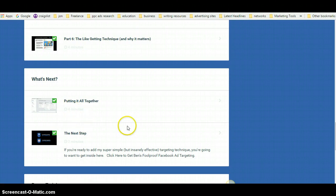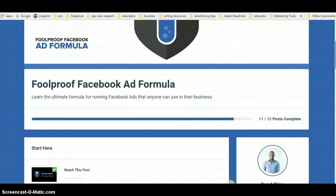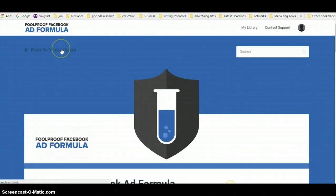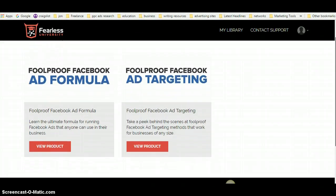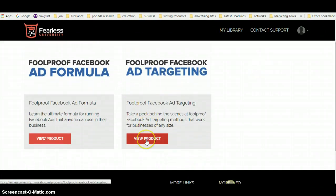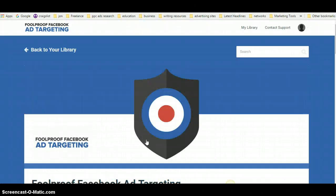Then you'll be ready for the ad targeting element. The Foolproof Facebook Ad Formula is the core part of the course, and the targeting section is the upgrade. Both are very much needed and it'll pay for itself before long.